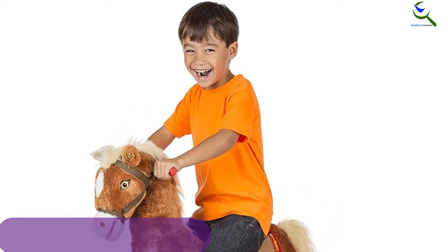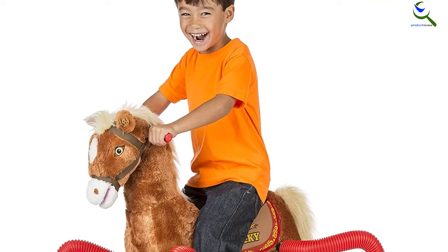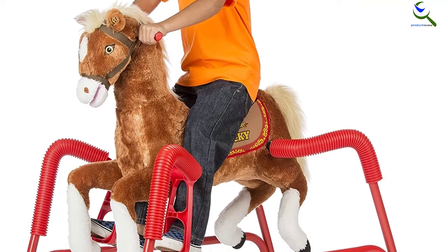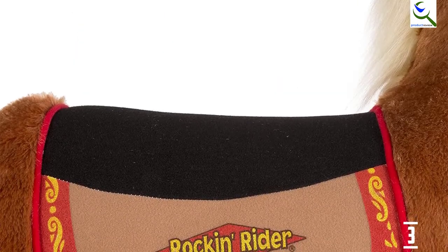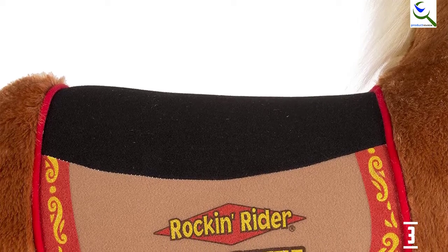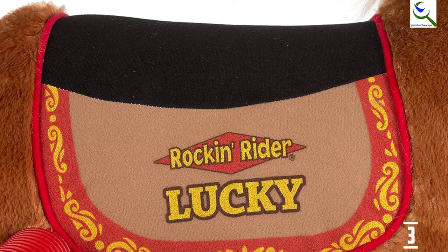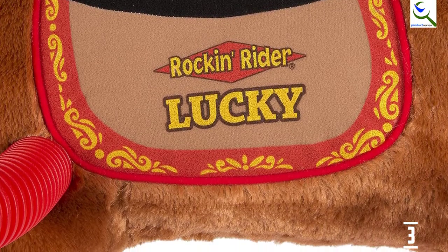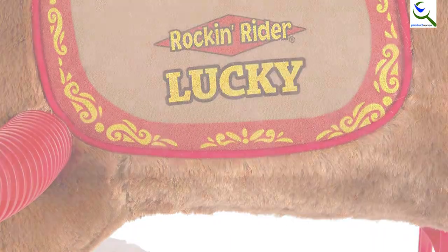The huggable and soft plush is usually preferred by both kids and moms. Other worthwhile features include three-position stirrups, motion-activated galloping sounds, easy grip handles, tail and realistic mane, detailed colorful saddle, sturdy steel frame, embroidered eyes, and durable spring covers. Parents can choose the volume level appropriate for their home. It requires three AA batteries to function effectively.